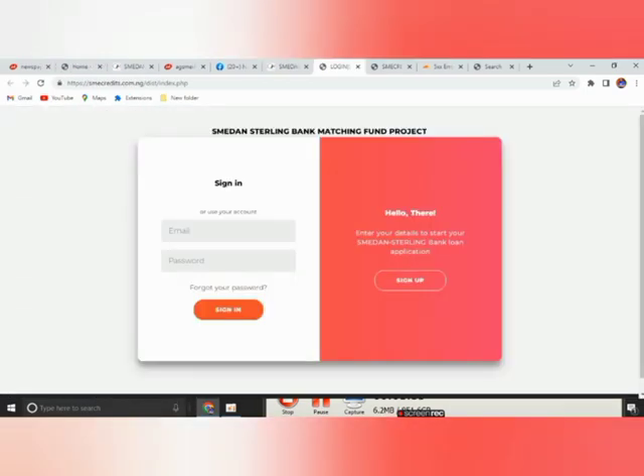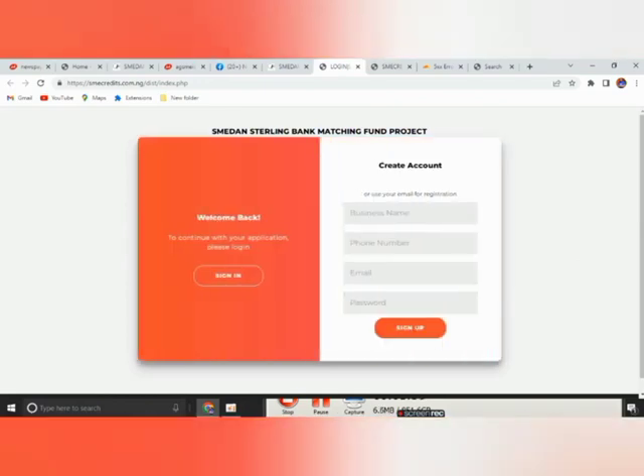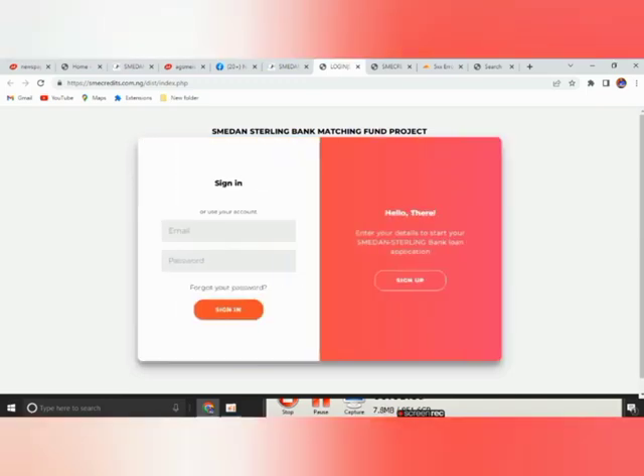Once you click there, you will be required to sign up. The information you should input here includes: business name, phone number, email, and password. Please make sure you use a password that you can remember. Once you have filled in this information, you come to sign in — you click on sign in and use the same email address and password.